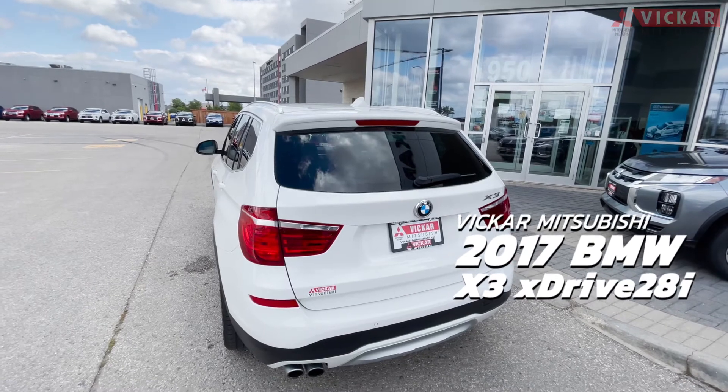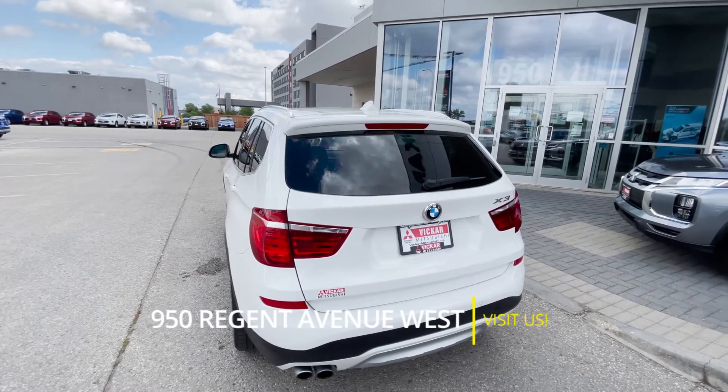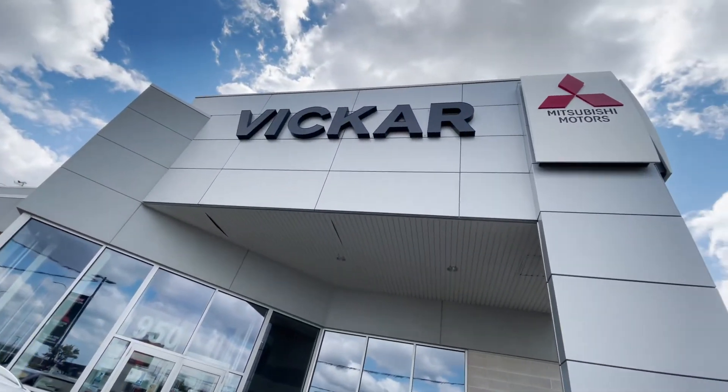So if you did want a chance to come view this BMW X3, you can definitely come see it at 950 Regent Avenue West, or you can contact us at 204-667-9200. Vicar Mitsubishi, where customers send their friends.